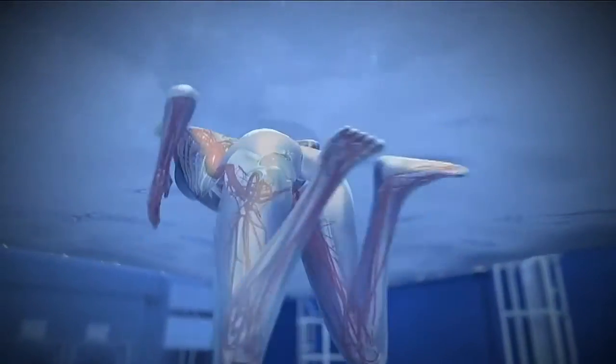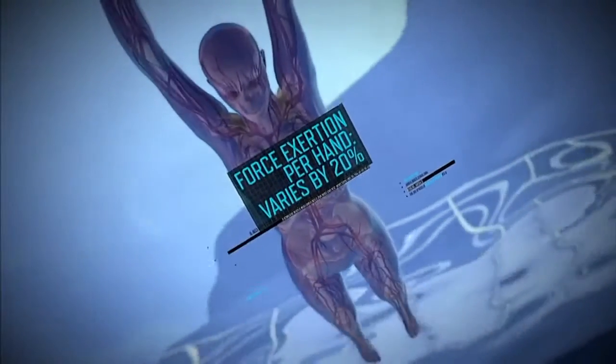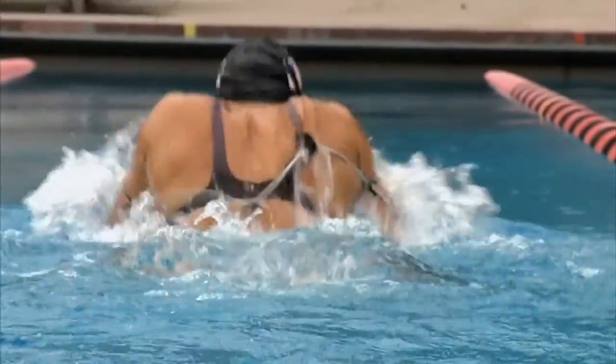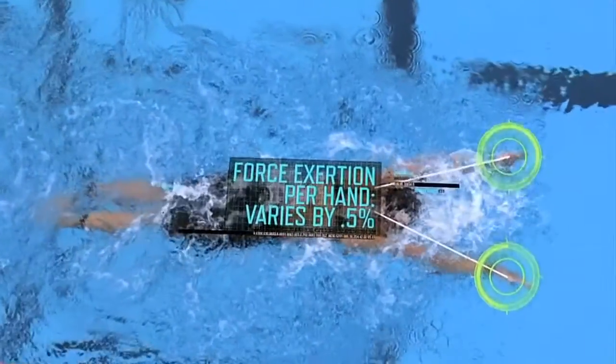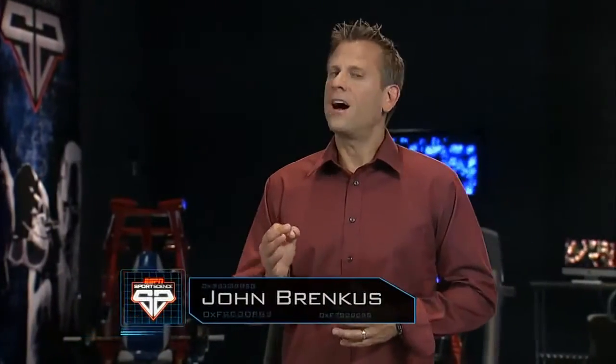The average swimmer's force exertion in each hand can vary by up to 20%. This large imbalance can cause a swimmer to angle off course. Incredibly, in each of Rebecca's strokes, the force in her arm pull only varies by about half a percent. This straightforward propulsion allows Rebecca Soni to cover 5.25 feet with each stroke — almost 50% farther than the average recreational swimmer. For ESPN Sports Science, I'm John Brinkus.